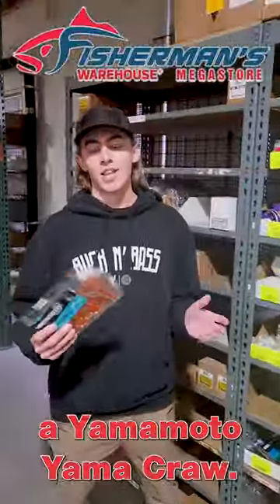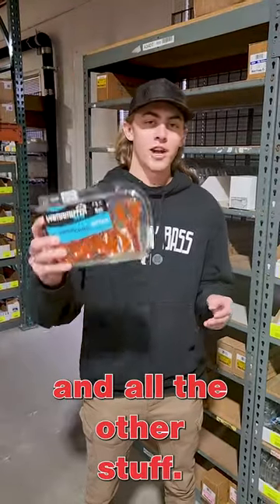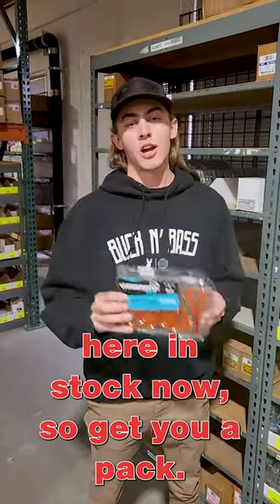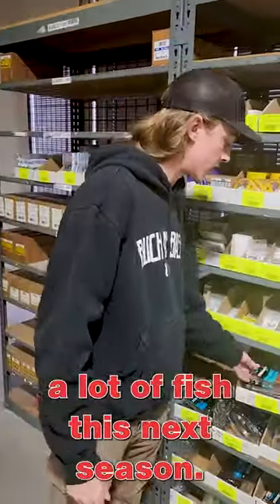Alright, so the first bait I got here for you guys is the Yamamoto Yamakraw. I'm sure you guys have seen a lot about this on social media and all the other stuff. We got them here in stock now, so get you a pack. It's an awesome bait — it's going to catch a lot of fish this next season.